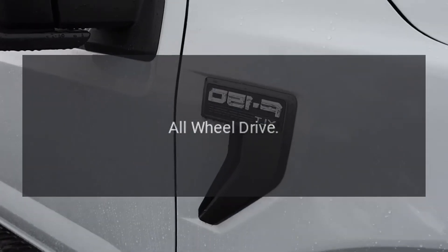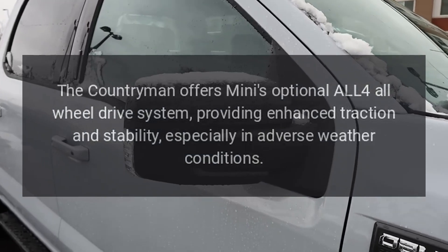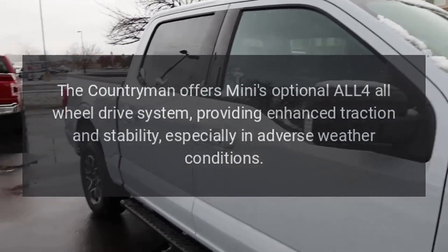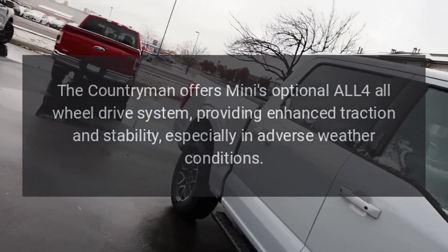All-Wheel Drive: The Countryman offers Mini's optional ALL4 all-wheel drive system, providing enhanced traction and stability, especially in adverse weather conditions.